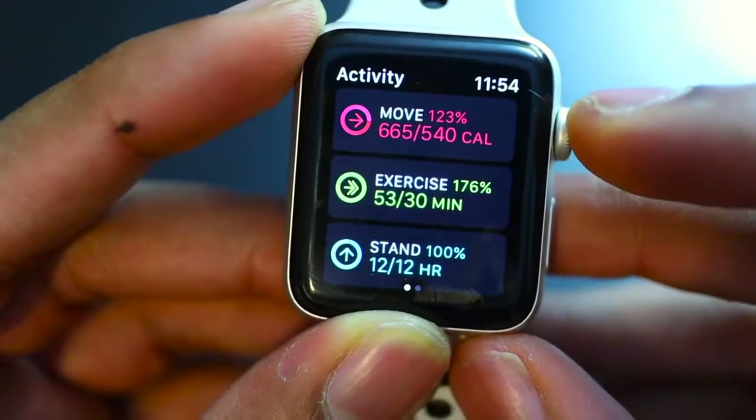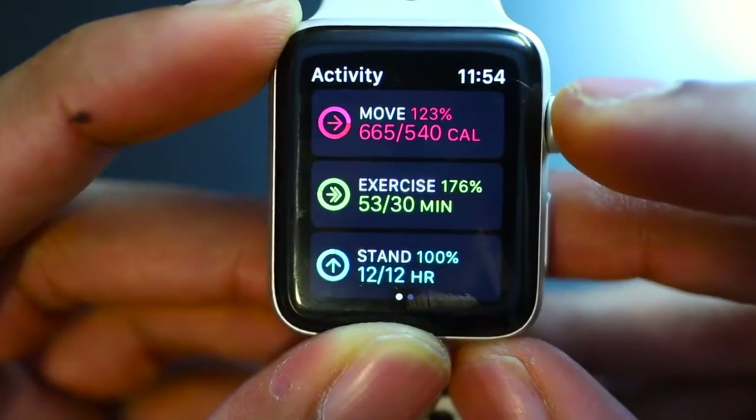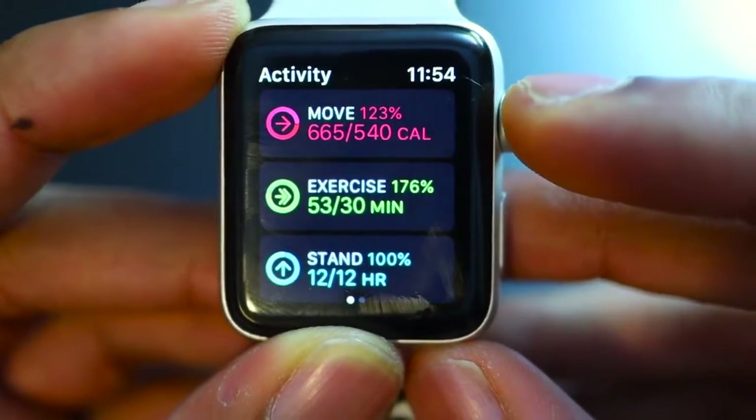The second is the Exercise ring. This doesn't necessarily mean a crazy amount of exercise — it's just anything that gets your heart rate up. If your heart rate's up, the exercise ring will start to fill. Ideally, they want you to have at least 30 minutes of exercise a day.